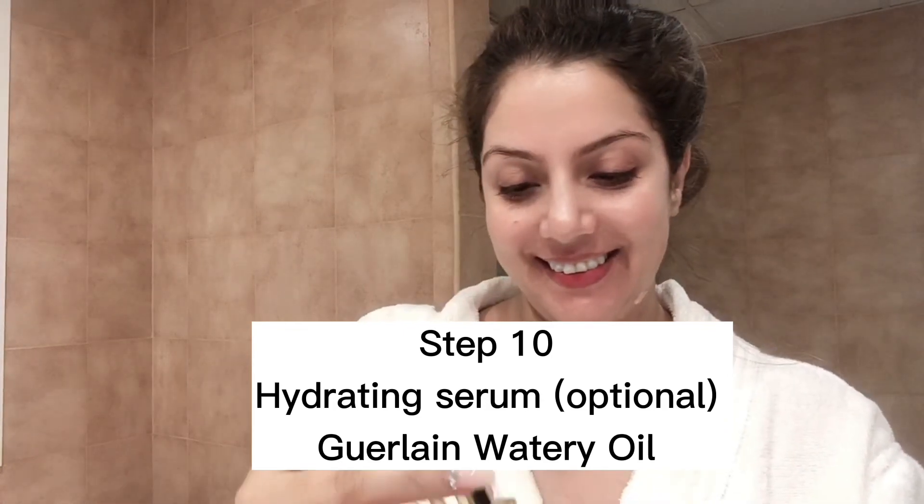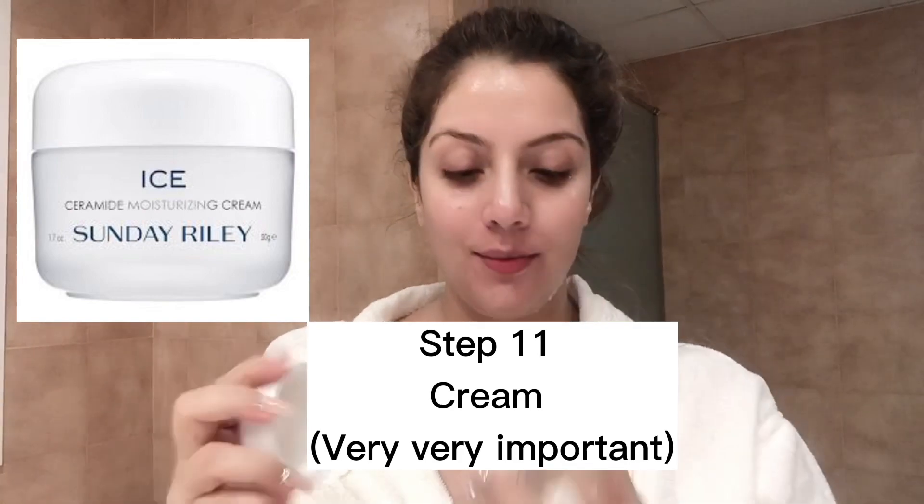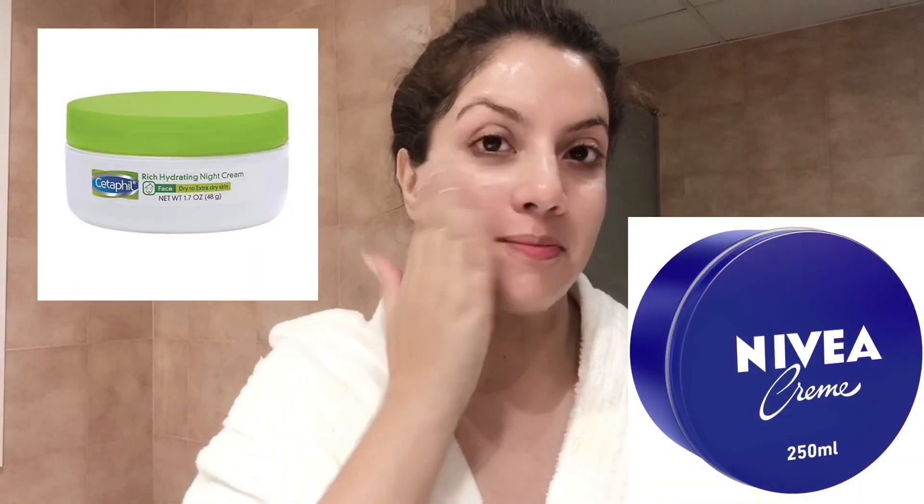After applying your retinol or tretinoin, wait for 10 minutes. I then apply my Guerlain Watery Oil Serum, which is an optional step you can skip. The last and very important step is your night cream — I use the one from Sunday Riley. Just make sure your cream has no actives. Apply it 10 minutes after your retinol, and now you're ready to sleep.